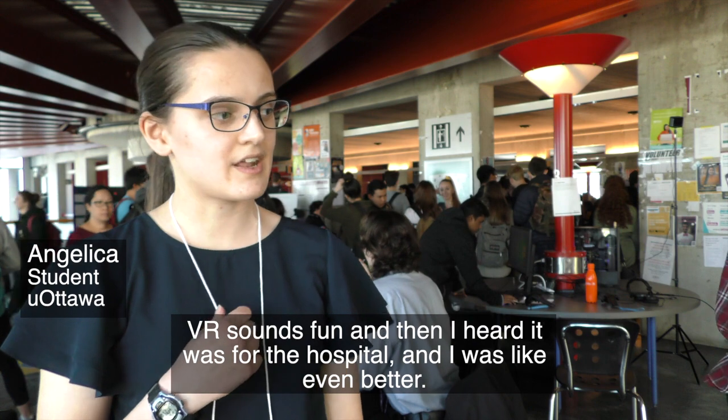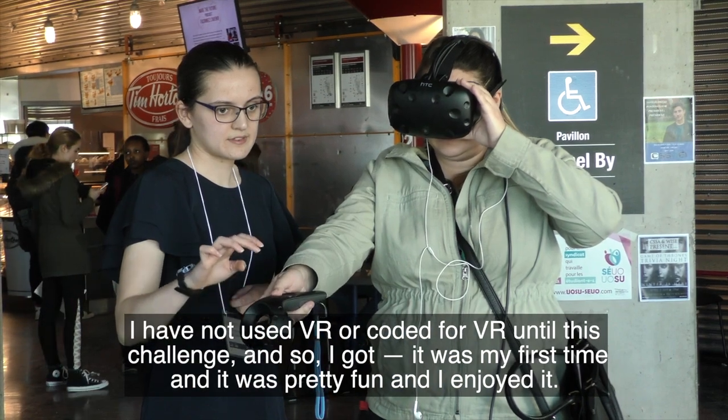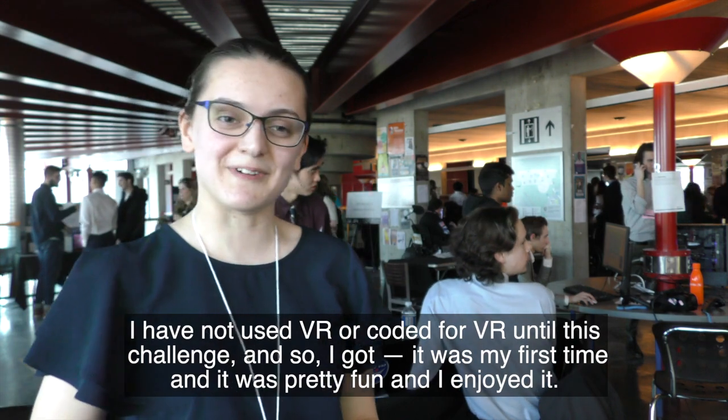VR sounds fun, and then I heard it was for the hospital — I was like, even better. I had not used VR or coded for VR until this challenge, so this was my first time. It was pretty fun, I enjoyed it.